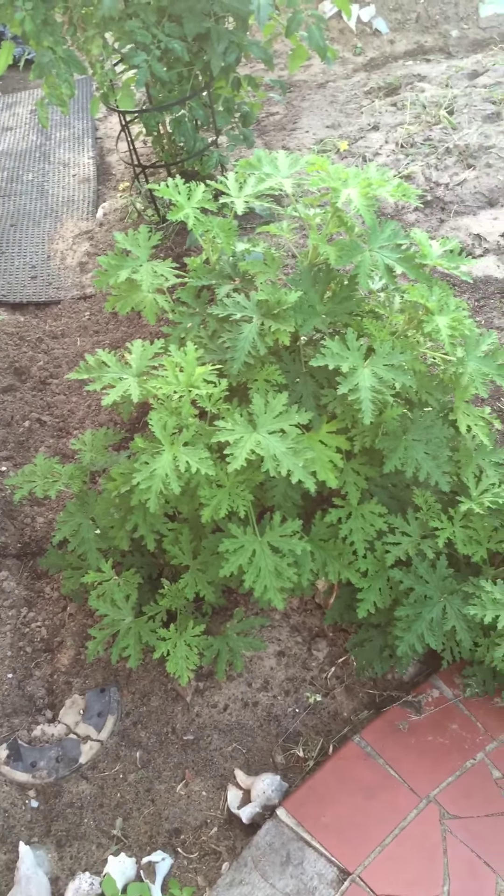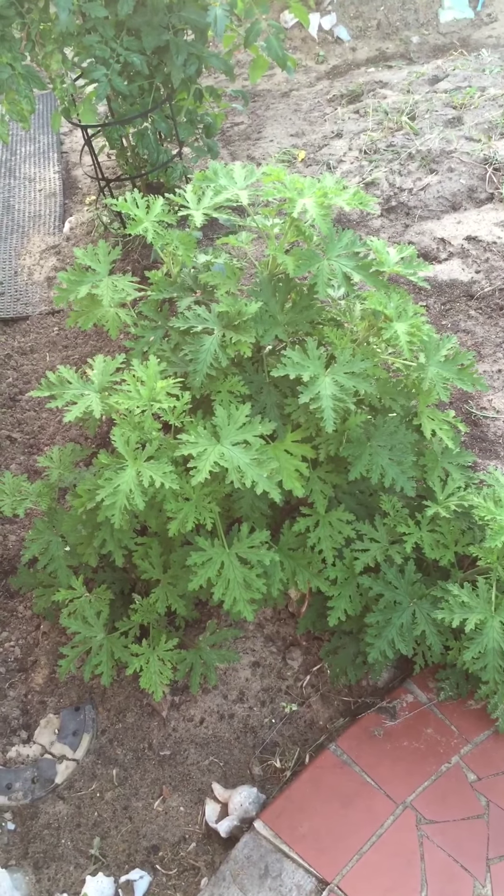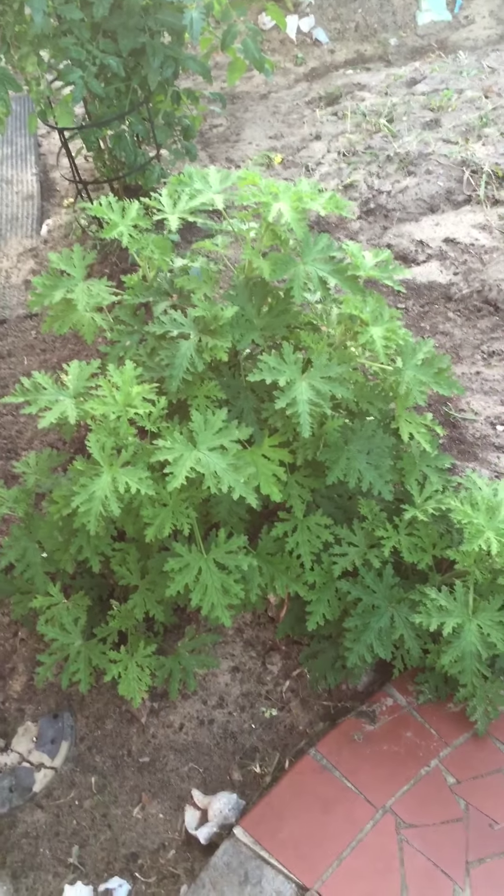This is my garden. Another citronella — that's a clipping that I cloned and now it's turned into that little beast.